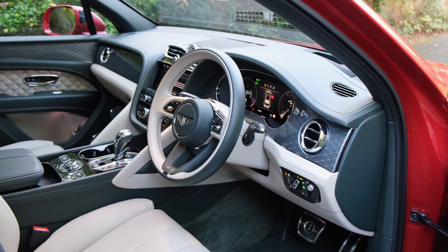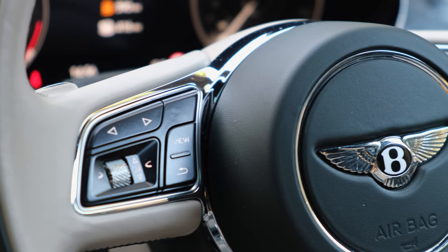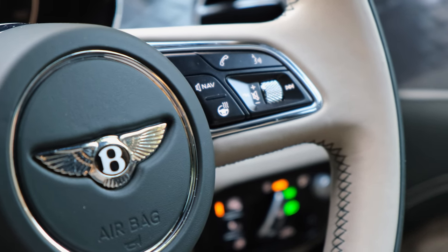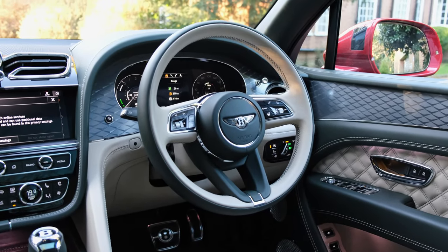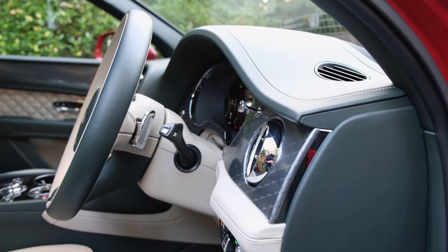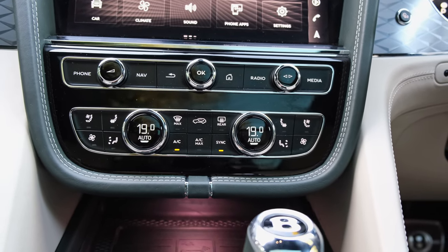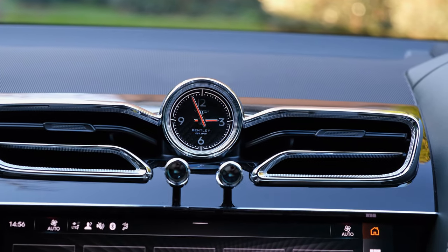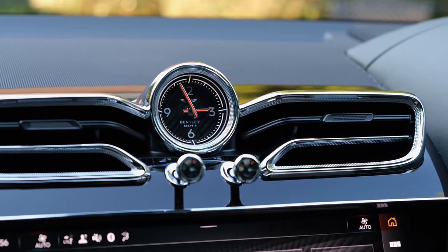Moving on to practicality, it's nice to see Bentley have retained physical buttons on the steering wheel. Again they're very similar to those found on Audi vehicles, but that's not necessarily a bad thing — they're practical and give you the controls you need, be it for the instrument cluster or adjusting media volume via the scroll wheel. There are also physical climate control buttons on the dashboard, which bolster usability compared to fully digitalised rivals and means the Bentley stands out from its competitors.